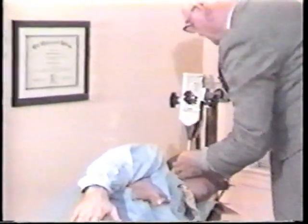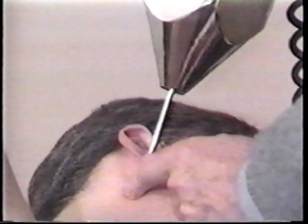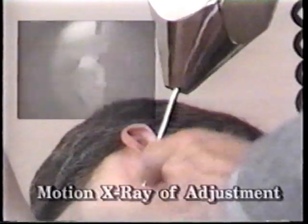Chiropractic innovator Dr. Roy Sweat, for 20 years adjusted by hand. Then he discovered that it could be done effectively and efficiently using a percussive force adjusting instrument.